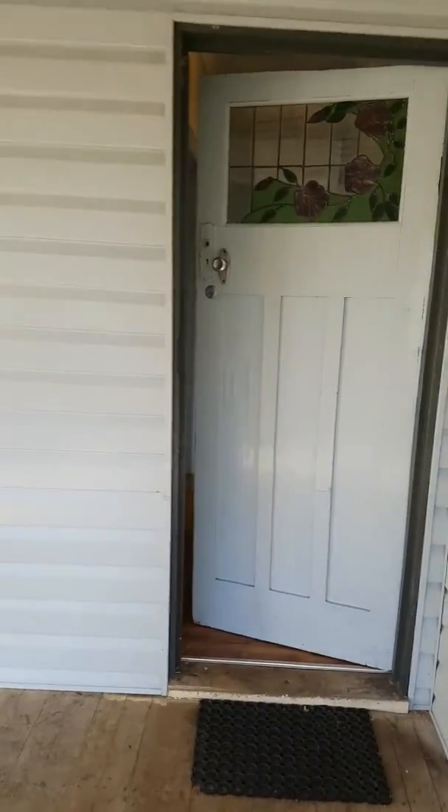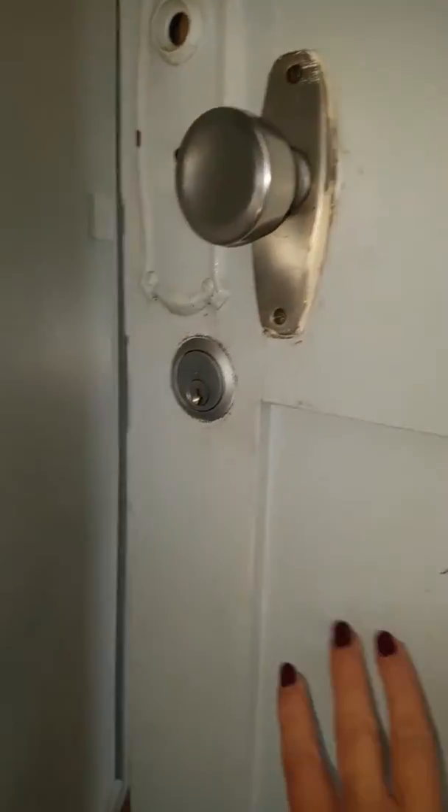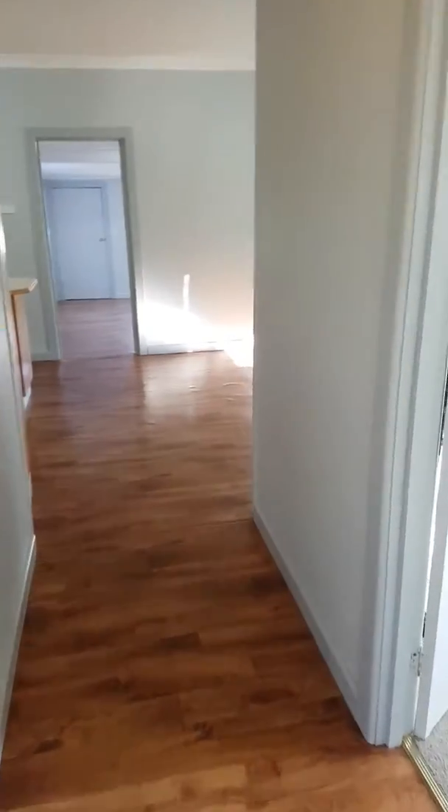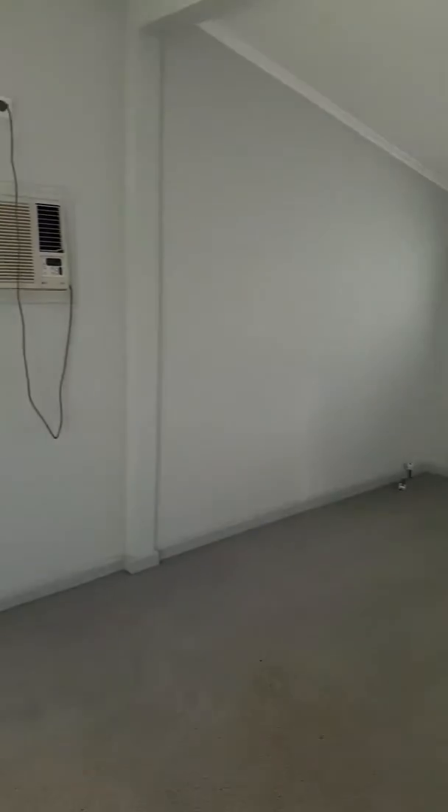Hi, property for rent in Frederick Road in Mandurin. I'll just take you on a video through it to give you an idea what it looks like. This will be available at the end of June for lease.